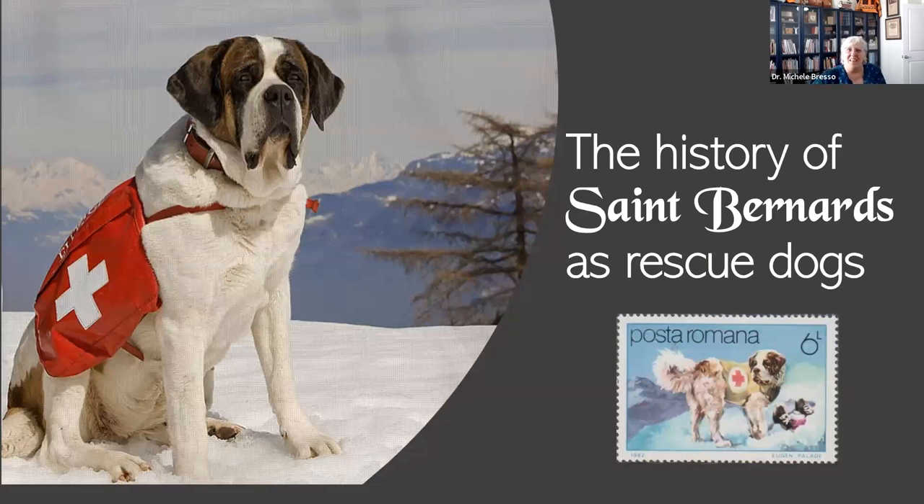Thank you all for taking time out of your schedule today to listen to this presentation on the history of the St. Bernard as a rescue dog. I am a pet lover. I don't happen to have any dogs, but you'll find out later my connection to this topic and this majestic, wonderful breed. You see here not only a picture of a St. Bernard, but a 1982 issue from Romania showing the St. Bernard. This was a stamp designed by Jürgen Pallet, part of a set of working dogs on stamps.